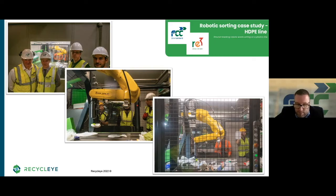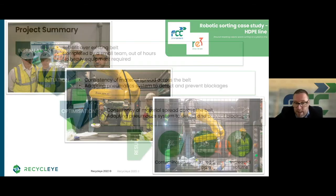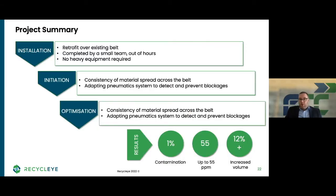What results have you seen? There are some great results — some of them are in the case study that will be provided. We're now achieving up to 55 picks per minute, which is really fantastic. One of the big things for us is the material quality: for our HDPE natural, we have less than one percent contamination in the output, which is brilliant performance. By analyzing the data together, we've also seen a 12 percent increase in the target material being picked over the period the robot has been in — fantastic results, getting better and better.